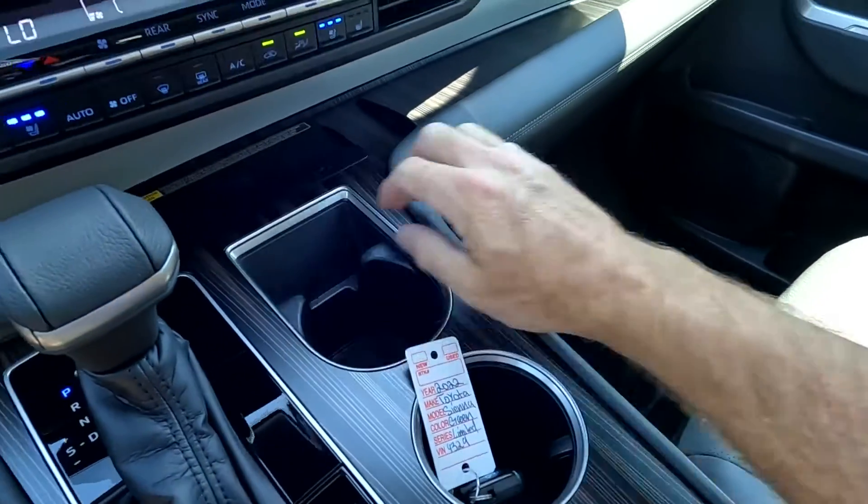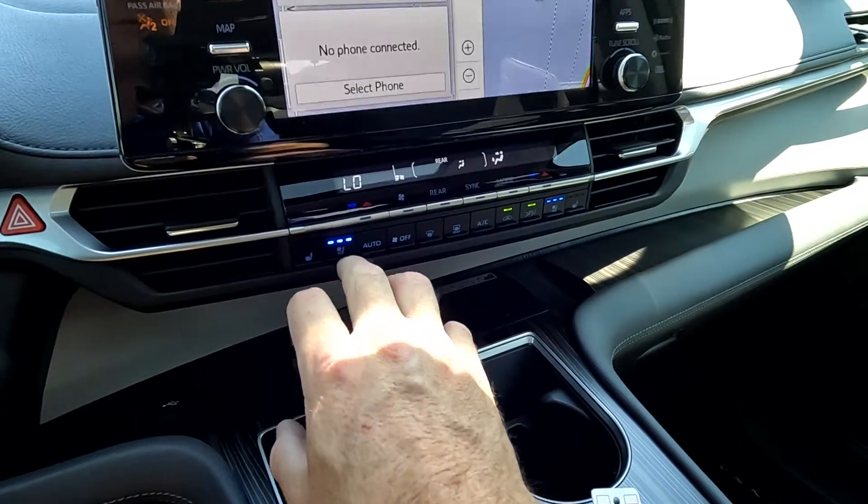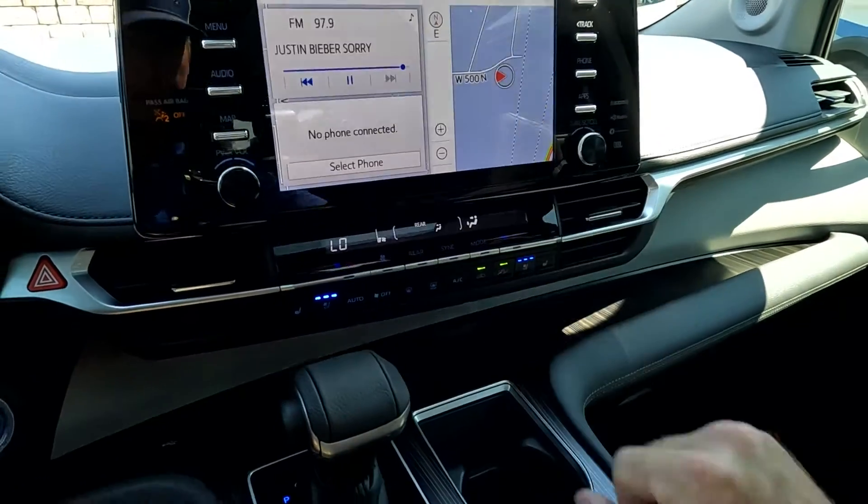As you come over here you have your wireless phone charger, and then you have cooled or heated front seats. Once again, this does not flicker at all to the human eye.